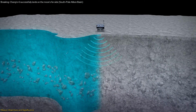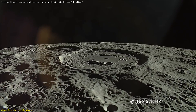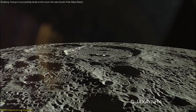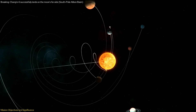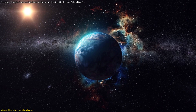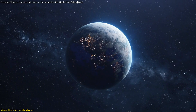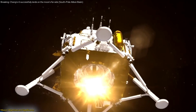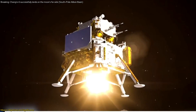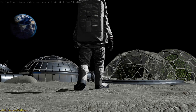The importance of this mission cannot be overstated. By exploring a region of the moon that has never been sampled before, scientists can gain new perspectives on the moon's geological history and the events that shaped the early solar system. This knowledge is crucial for understanding the broader context of planetary science and the history of our own planet. Moreover, the Chang'e mission paves the way for future lunar exploration, setting a precedent for more ambitious missions such as manned lunar bases and further exploration of the moon's far side.